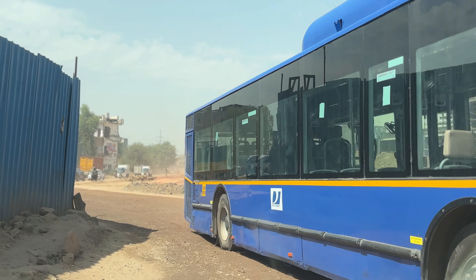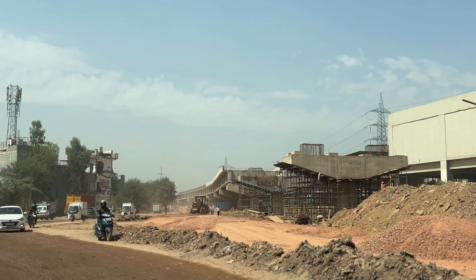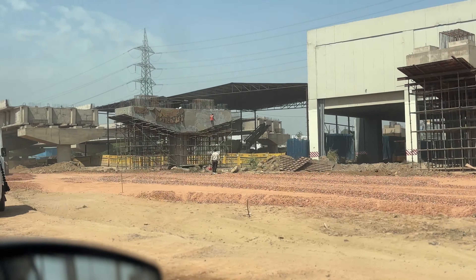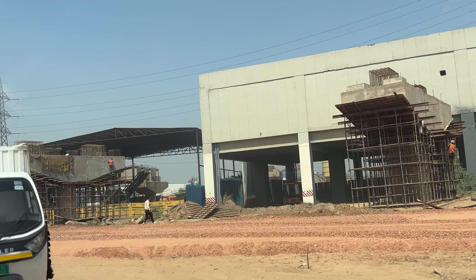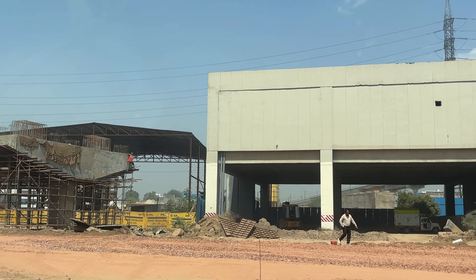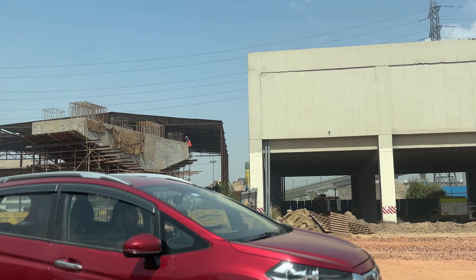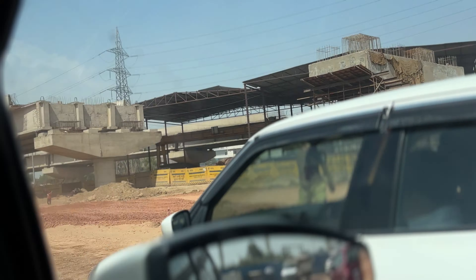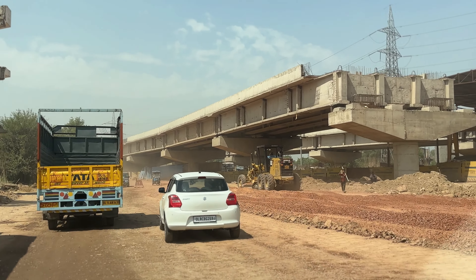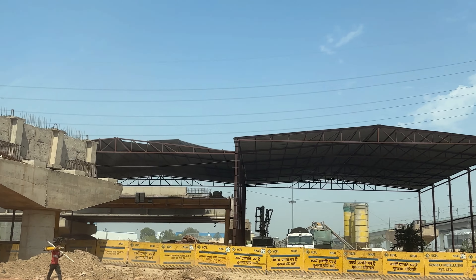We have taken the road from UER 2, UER 3, and the road from Bakarwala. There is still a construction road here. It's a huge big part — you can see the construction with side lanes, all the pillars and capping has been done.